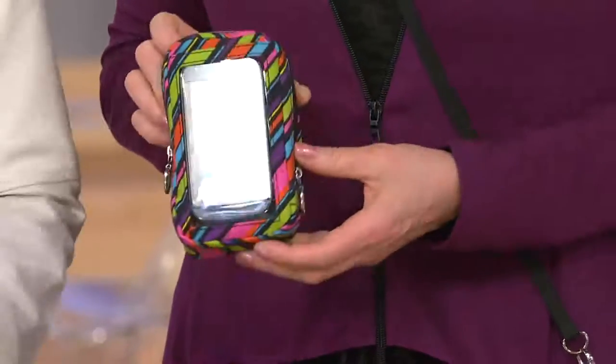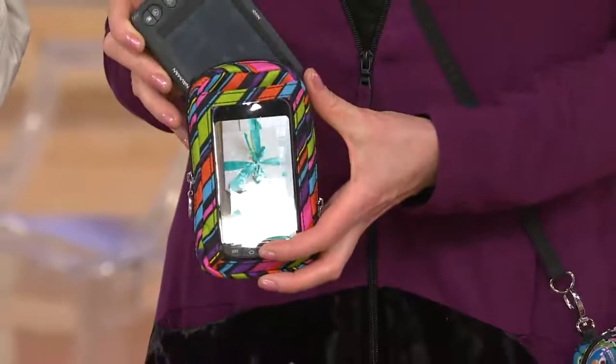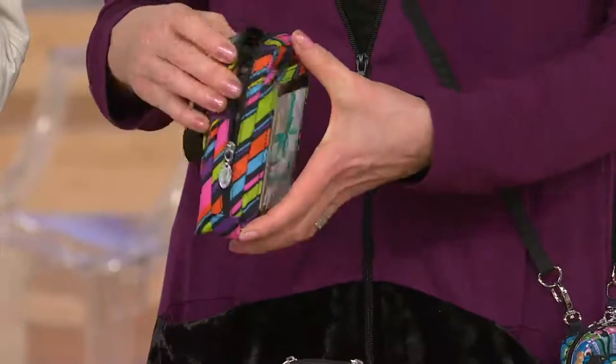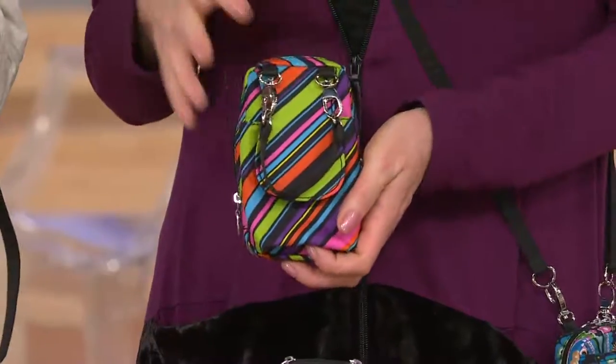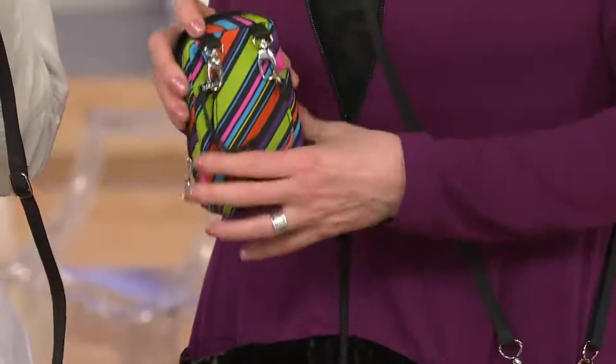You can use this for so many things. If you are traveling and you want to bring along your camera, your video camera, your GPS, you can use one for that and one for your makeup. There are a lot of different ways that you can use this and really enjoy it — and it's two super easy gifts.